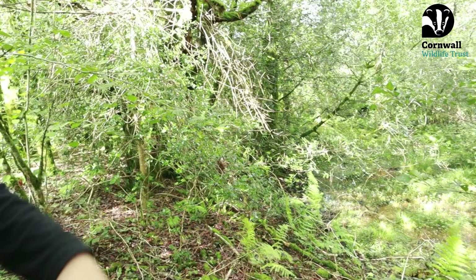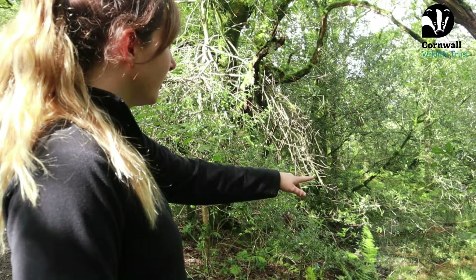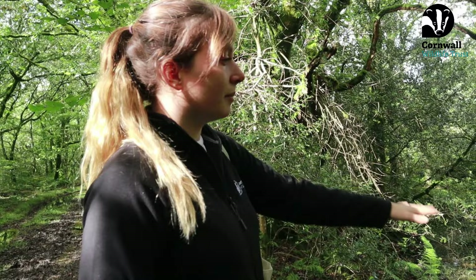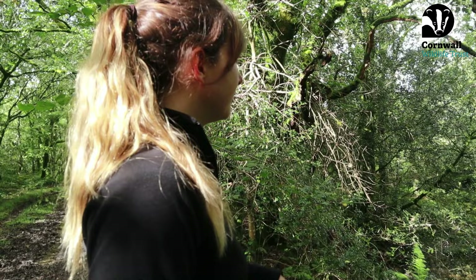If beavers were to dam water and it was to fill up, that would be amazing. This area over here — you can see it's a bit of a hollow. This area used to be used for tin streaming, so it has this hollow and hummock topography. You can see these hollows all around the reserve — something that could be made into a wetland if beavers were to be here.